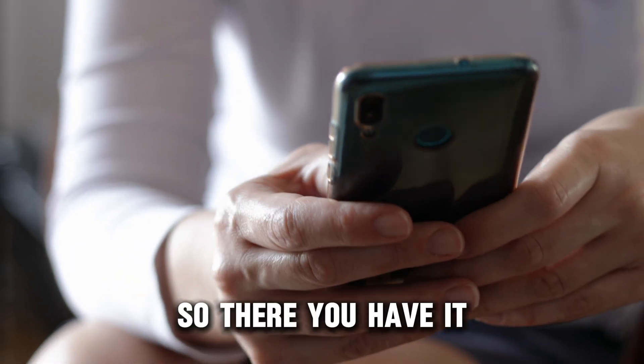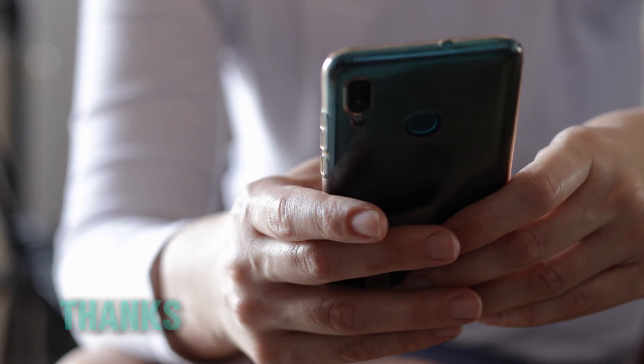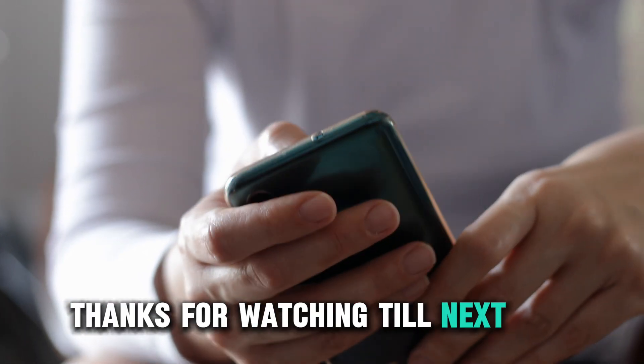So, there you have it. Follow these steps to solve your Lenovo keyboard issue. Thanks for watching. Till next time.